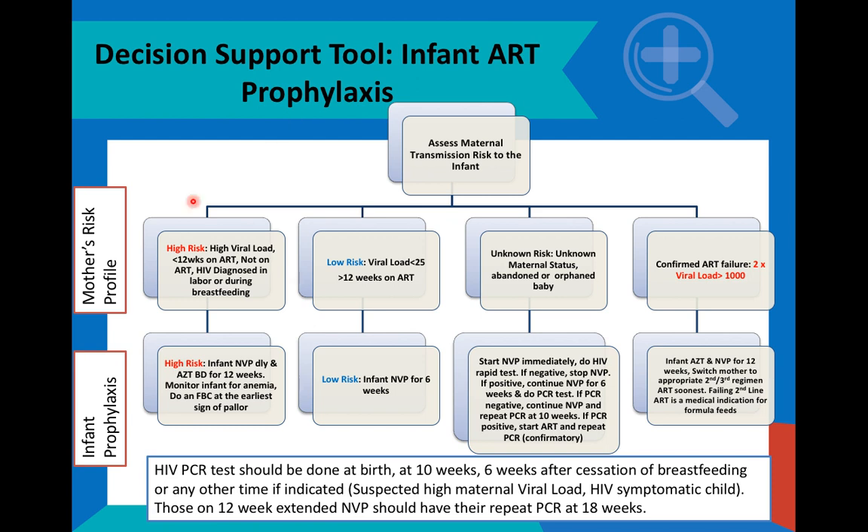It is important to note that in determining the appropriate infant prophylaxis, we have to assess the mother's risk profile and the probability that she would transmit HIV to her infant. That would be the first step. Where mothers are at high risk of transmitting HIV to their infants, we have to give dual ART prophylaxis.